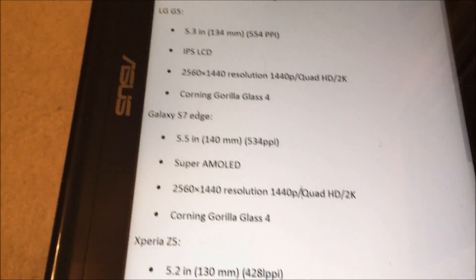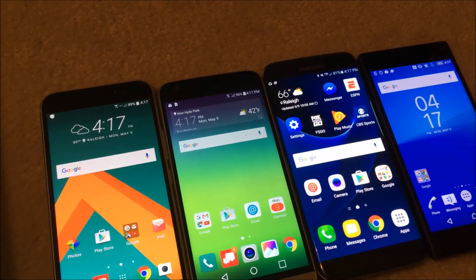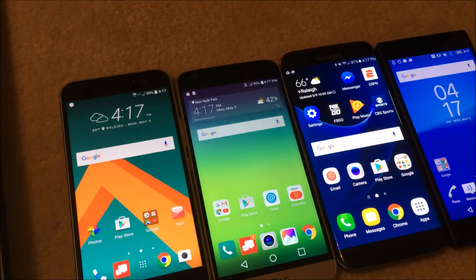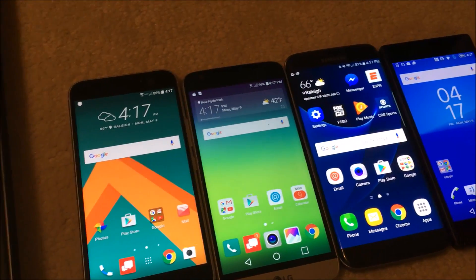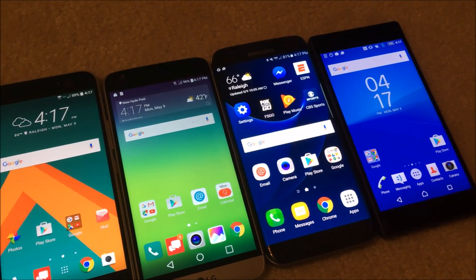But the thing is, on paper all these specs really don't mean much — they're all very close in terms of size. The main thing is how they look, and that comes down to whether they're AMOLED or LCD. So we're going to go outside and look at the viewing angles, and see how each holds up in the sunlight.